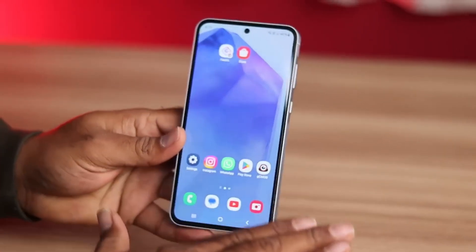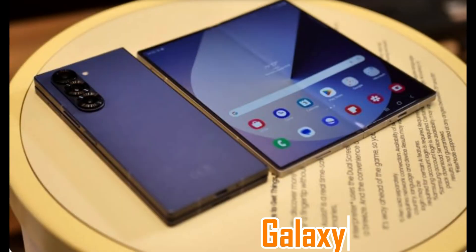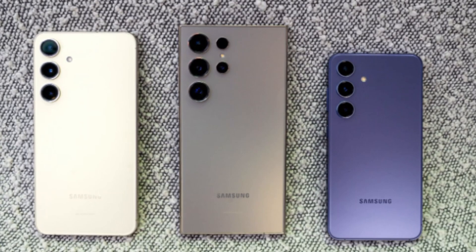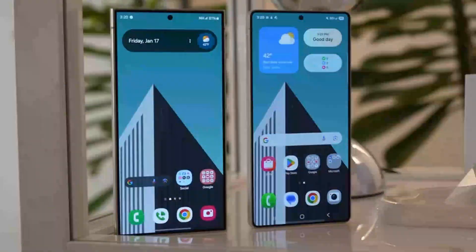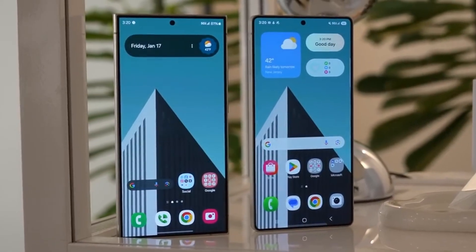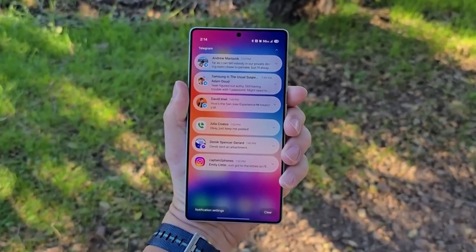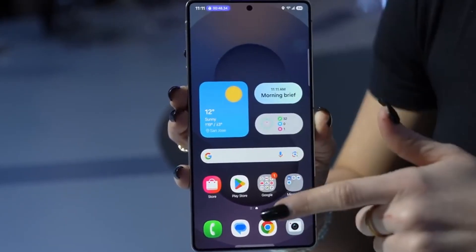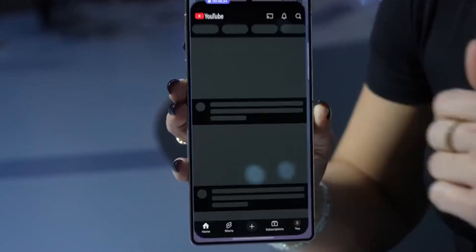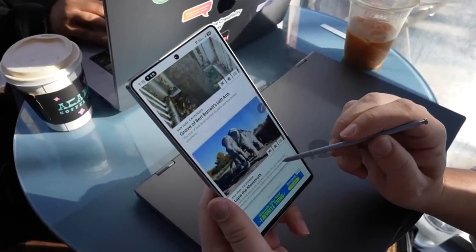Samsung has already been working on One UI 8 for newer models like the Galaxy S25 and the upcoming Galaxy Z Fold 6. Now the focus has expanded to include older phones like the S22 lineup. This shows that Samsung isn't only prioritizing new devices, but also wants users with slightly older models to enjoy the latest software experience. A beta version of One UI 8 could launch very soon, possibly even within this month, giving early testers a chance to try it before the full release.